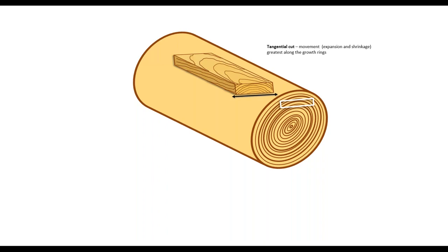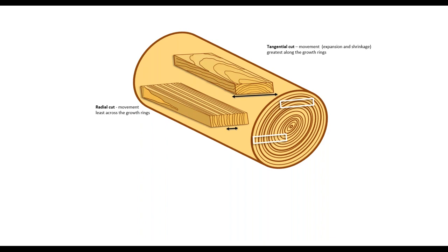Flat sawn is called a tangential cut. Any movement — expansion or shrinkage from absorbing and desorbing water — is greatest along the growth ring. Quarter sawn is called a radial cut and movement is least across the growth rings. From a dimensional point of view you won't get as much movement as with a tangential cut. There is very little shrinkage along the length of pieces of wood — unlike steel where you get a lot of movement with heat. With timber, movement is across the board rather than lengthwise.